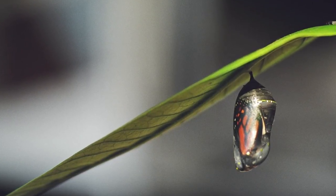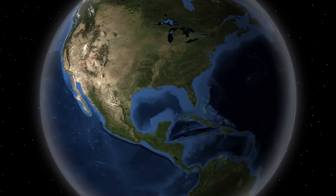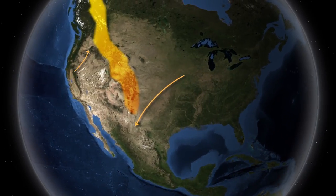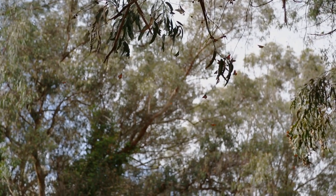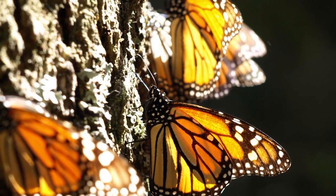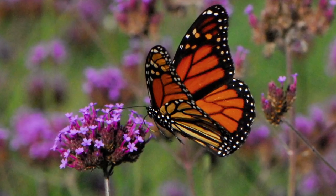It takes two or three more generations flying back north before they reach the same general area in the northern U.S. and Canada. The Rocky Mountains act as a divide. The populations on the West Coast also move down south and back north, but not to the same extent. And not all monarchs migrate — we see several populations in other parts of the world that don't exhibit the same migratory behavior.